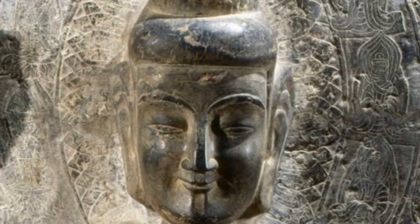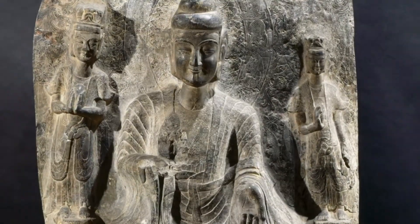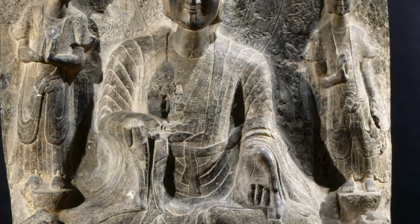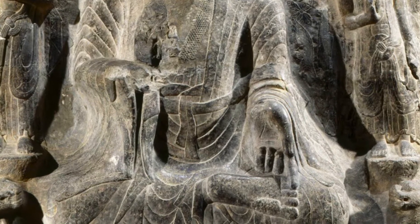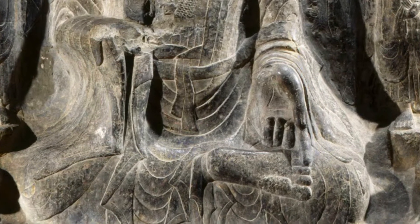Behind his head we see patterns engraved into the stone. Closest to the head there is a ring of textured patterns that resemble lotus petals, surrounded by an outer ring of other Buddha-like figures. The Buddha is wearing a robe-like garment with flowing sleeves that looks like it has vertical ribs or stripes. Under the robe he wears a textured sash across his chest and another sash around his waist to close the robe.